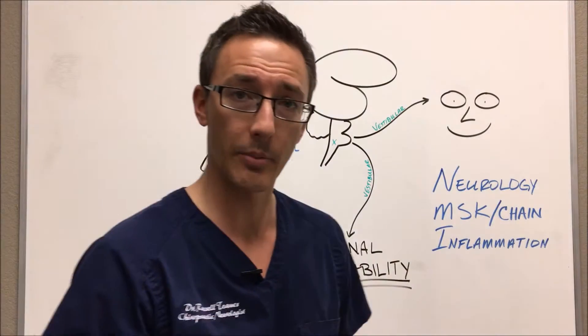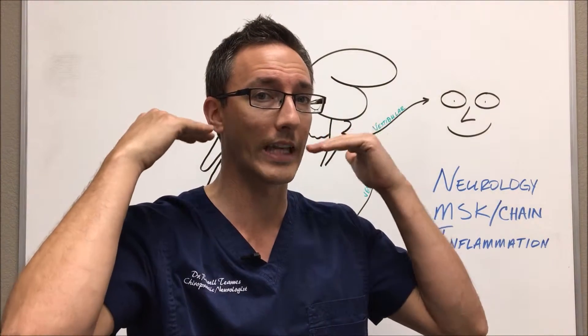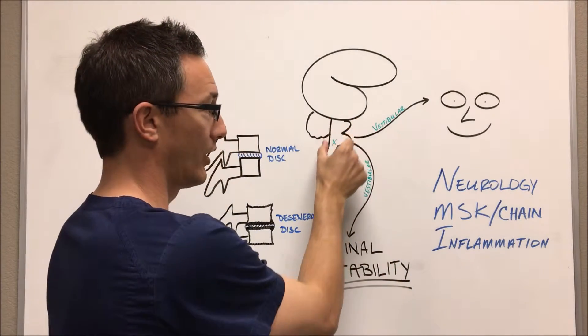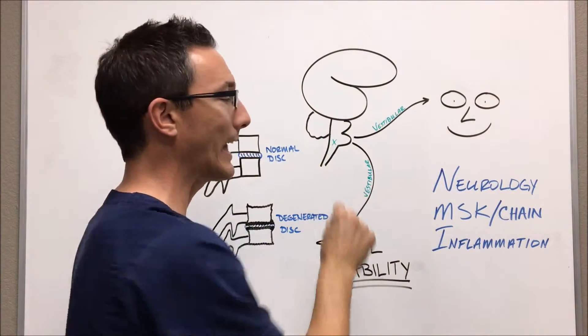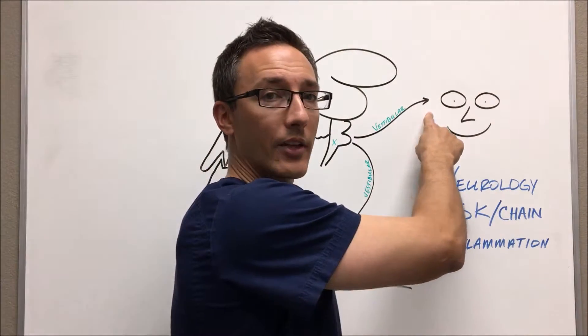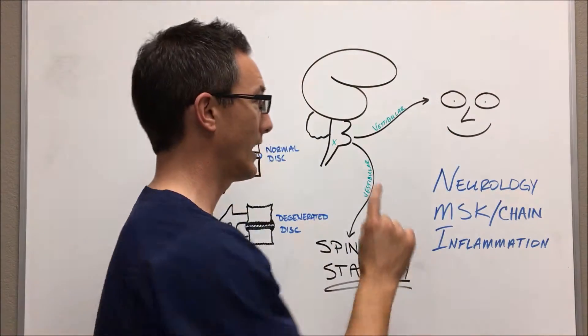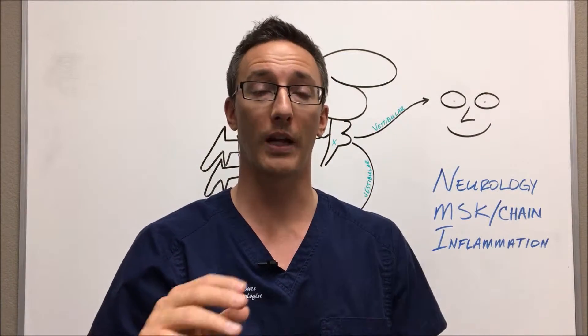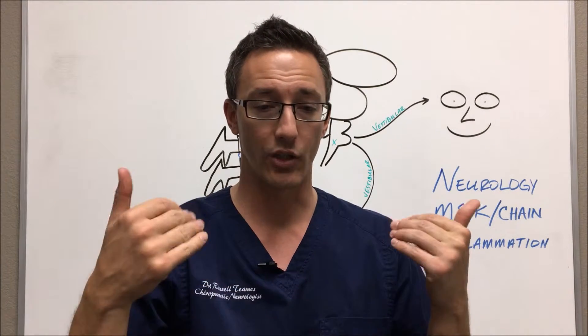First I'd like to talk about the vestibular system. The vestibular system is in the inner ear — essentially it's in the brain stem. The brain stem is right below the brain, and that X marks where the vestibular system is. The vestibular system has multiple jobs, but the main jobs are to fire to the eyes and control eye movements, and that same area then fires down to create spinal stability — in the neck, in the low back, and your reflexes throughout the rest of the body.